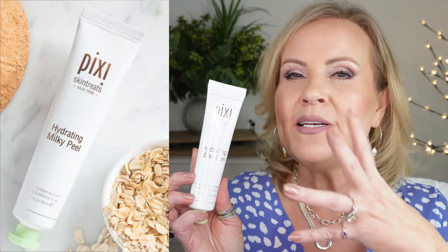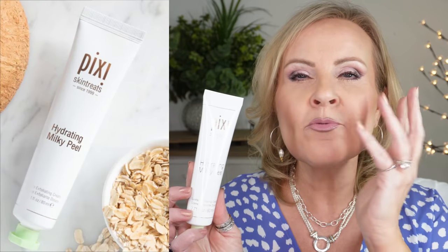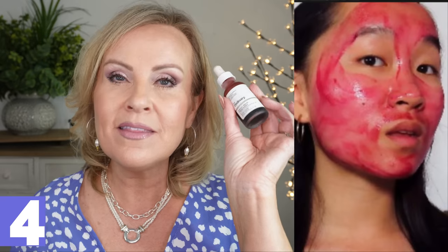You want to use a chemical exfoliation or a very gentle physical one. One of my favorites is Pixi's Hydrating Milky Peel — it has little cellulose particles, not anything gritty, just little plant-based things that roll around, catch dead skin, and take it off while keeping the skin hydrated. My best suggestion though would be something chemical. I like the Drunk Elephant TLC Sukari Baby Facial — you leave it on for up to 20 minutes, rinse it off, and you can really tell a difference almost immediately in how soft your skin feels.